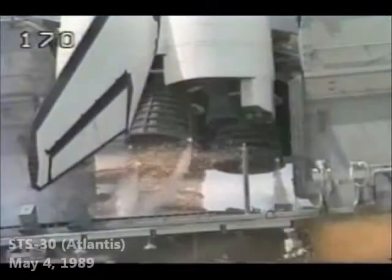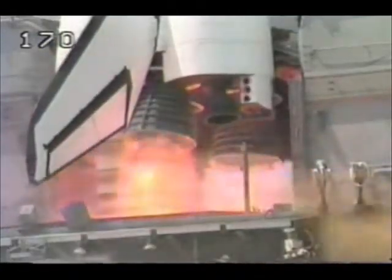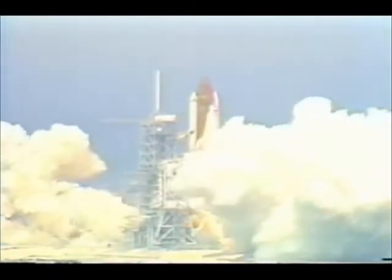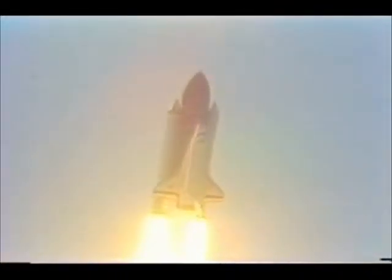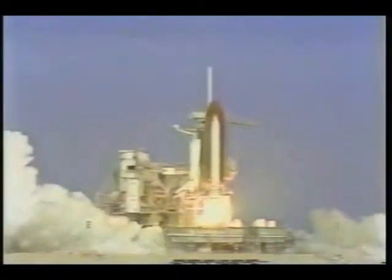We have a go for main engine start. 7, 6, we have main engine start. 2, 1, 0, and liftoff. A new year of planetary science begins as Atlantis clears the tower. Roger roll, Atlantis. 4, 3, 2, 1, and liftoff. Liftoff of Columbia and it's returned to flight.